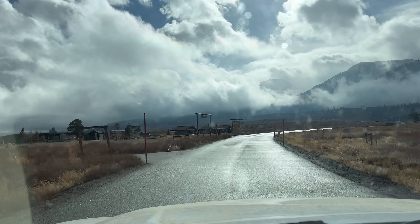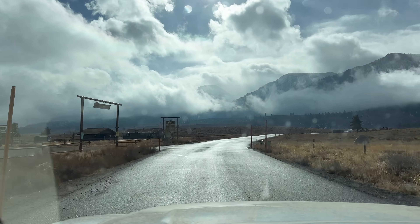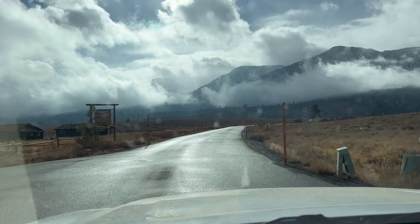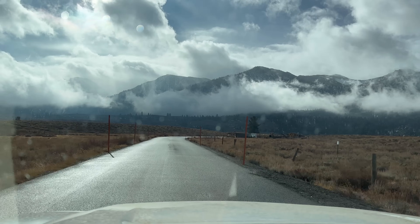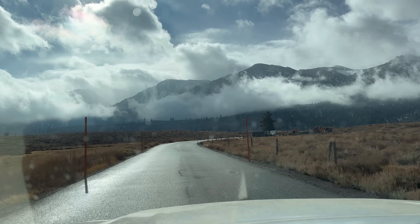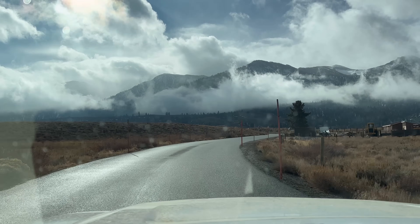Beautiful day out and the clouds are low — low hanging clouds. We're expecting some more snow coming in this afternoon. Not really windy, which is nice. Don't really mind that at all.